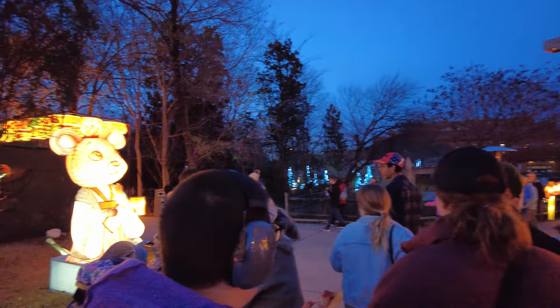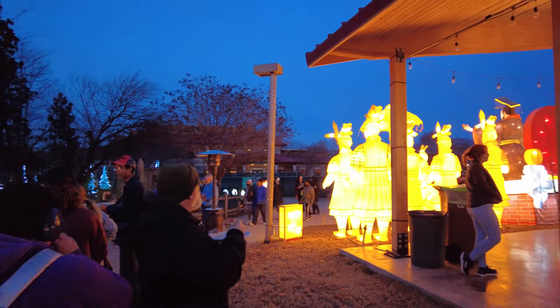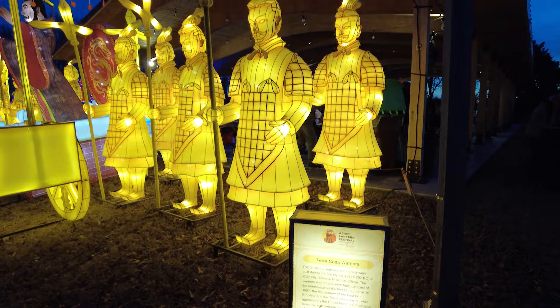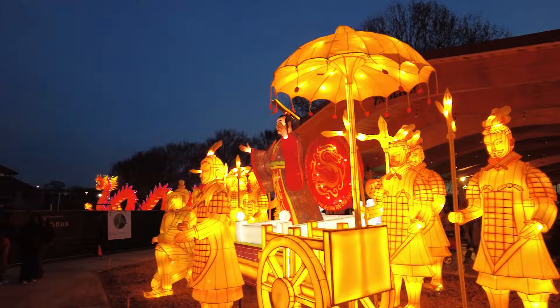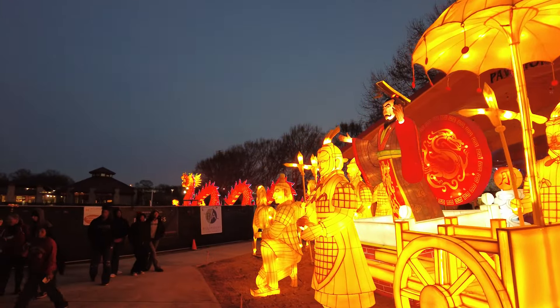And before we go elsewhere, let's take a look and see what that is — Terracotta Warriors. This is new from last year. You can see over in that corner that the Dragon is really popping too.